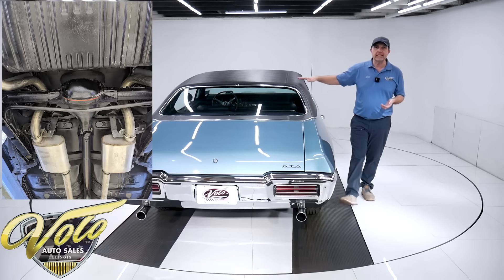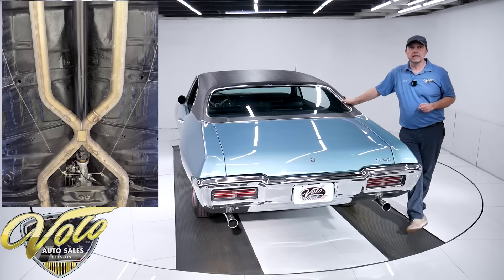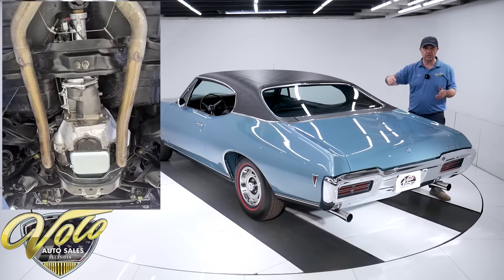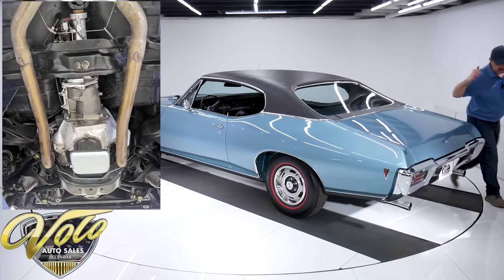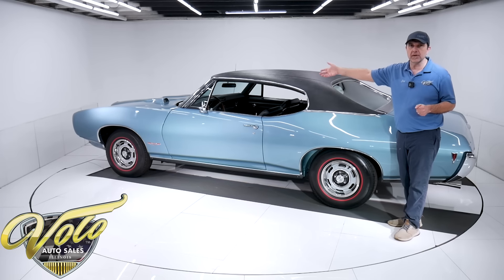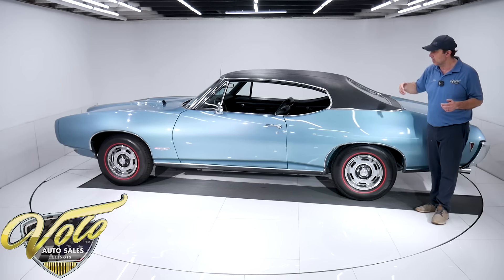This car has the F41 suspension — that's sway bars front and back. It has the boxed control arms in the back. It looks like all of the suspension has been rebuilt — the bushings, the shocks, the ball joints up front, all the steering components. It's all been rebuilt and replaced.